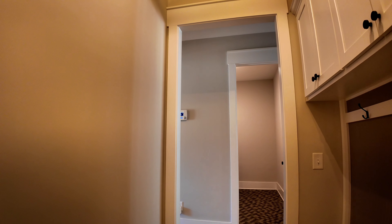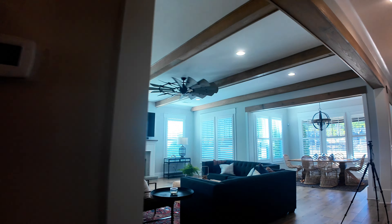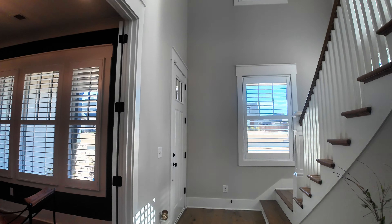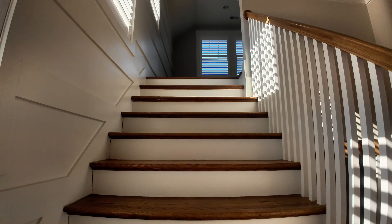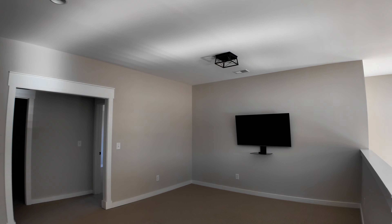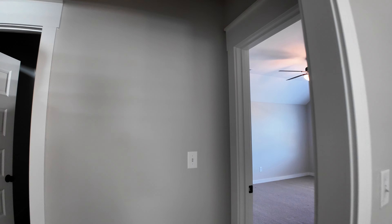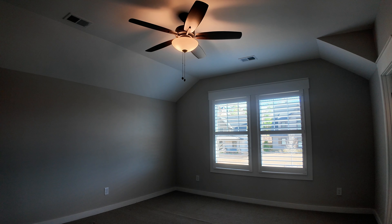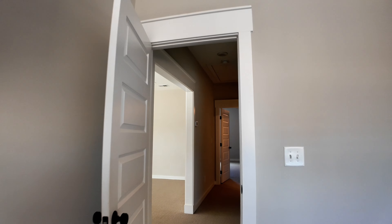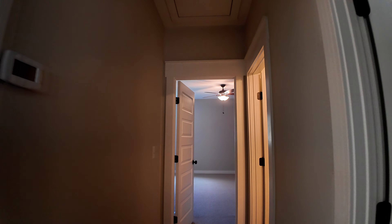Let's go upstairs. Upstairs I believe there are three more bedrooms. You have a loft area upstairs — a nice big TV kind of media area for lounging. There's a bedroom, a bathroom, another bathroom, and another big bedroom upstairs.